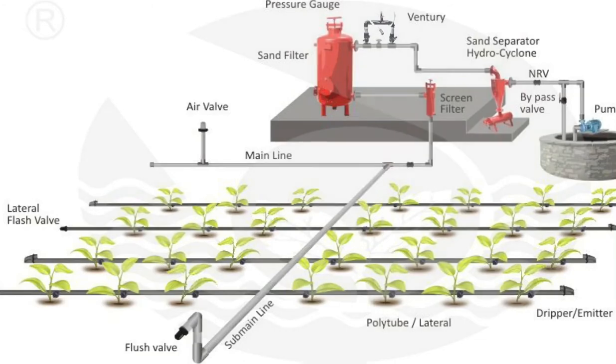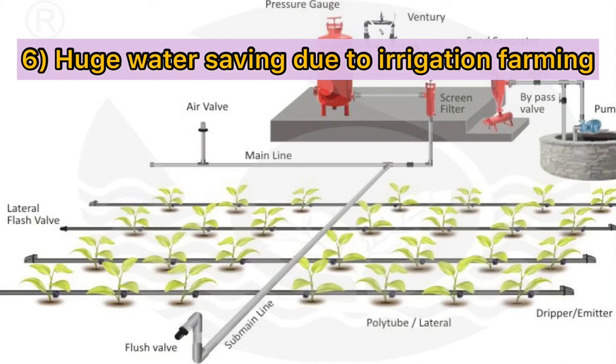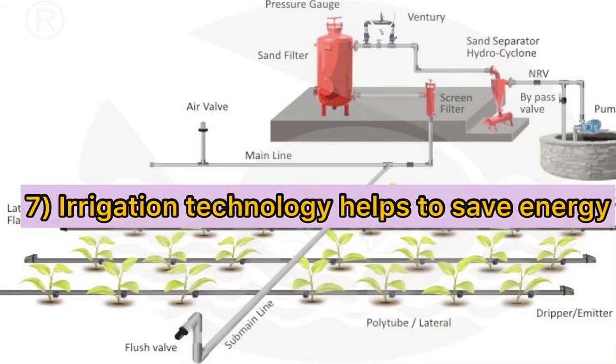Another importance of irrigation farming in agriculture is huge water savings, as drip irrigation causes no evaporation, no runoff, and no waste during the irrigation process. Besides, it is energy saving as it works on low water pressure.